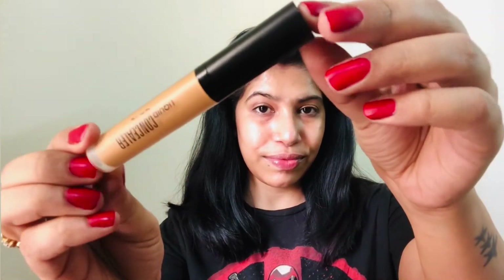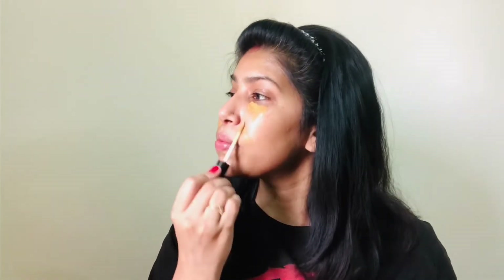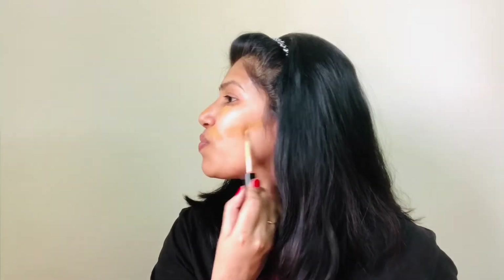The next product I am in love with is from Swiss Beauty — their liquid concealer in shade N01 Warm Sand. I have used it on my dark circles and problematic areas, and it works really great for every skin type. The texture is very smooth and very easy to blend. It is super affordable — MRP is Rs. 229, but you will get this product on discount every time. It is a must try from my side.